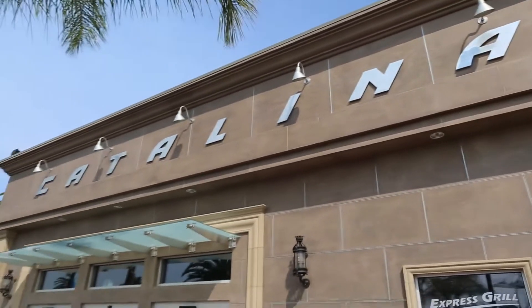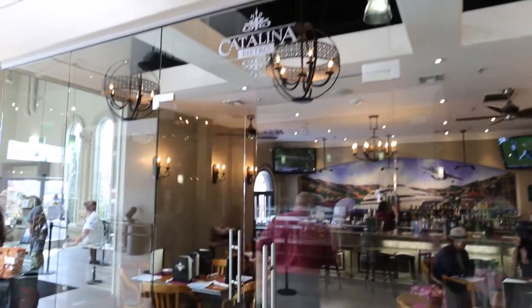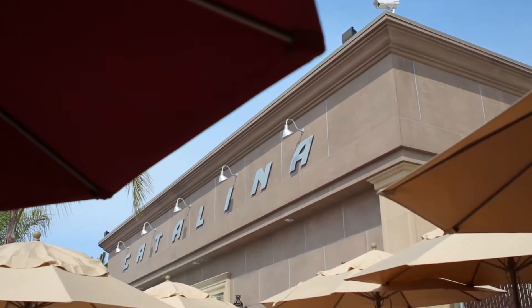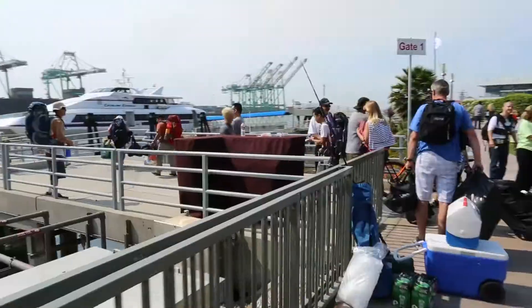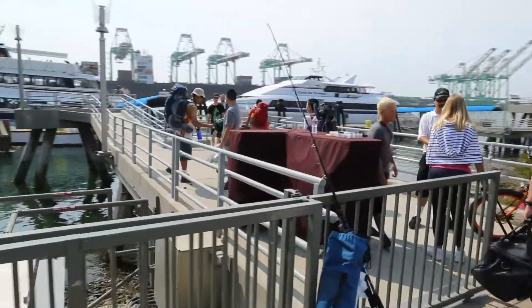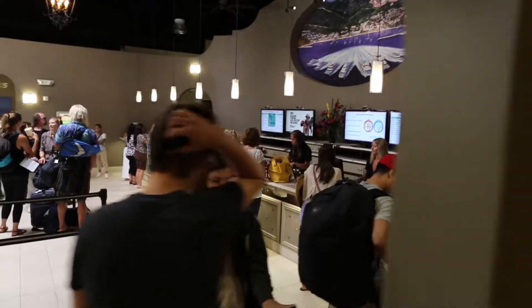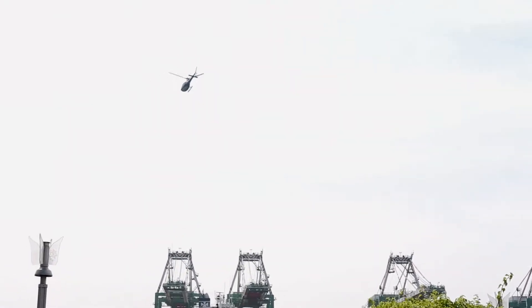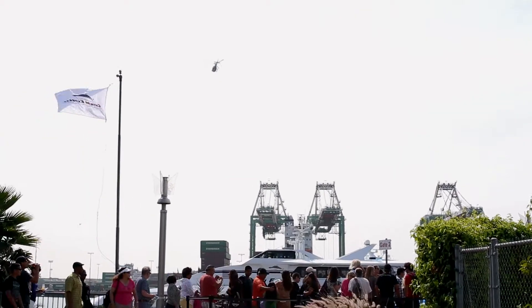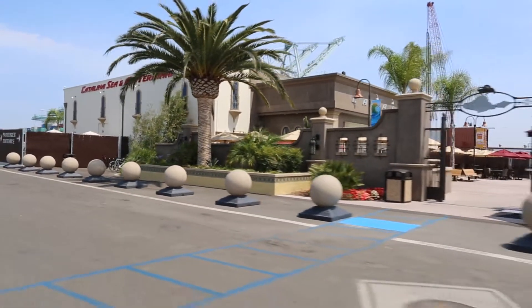We're here under the dramatic Vincent Thomas Bridge at the beautiful new Catalina Express Terminal, complete with a new restaurant that offers both indoor and outdoor seating. This is a great place to just have a meal and take in the scenery. But when you want to get away, the boat ride to Catalina is just one hour, and if that's even too long for you, you can take a helicopter ride and be there in just 15 minutes. If you're not here to travel to Catalina, you can park your car at the terminal and just enjoy the promenade.